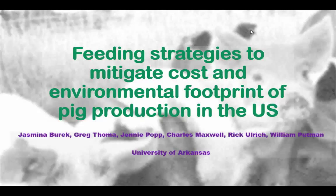Hi, everyone. My name is Yasmina Burek, and I'm a PhD candidate and a research associate at the University of Arkansas. Today, I'll be talking about feeding strategies to mitigate cost and environmental footprint of peak production in the U.S.